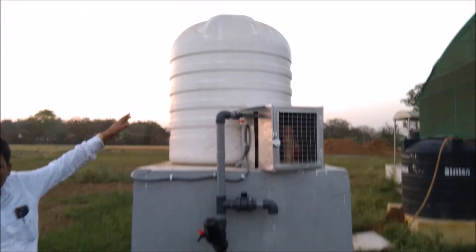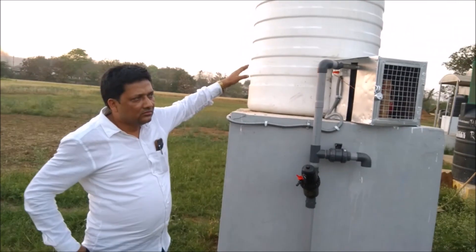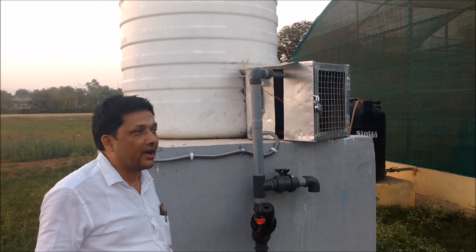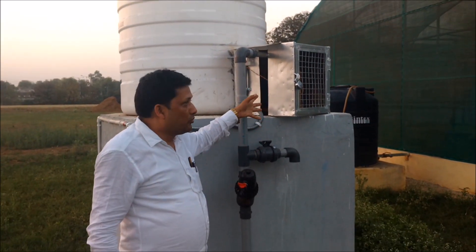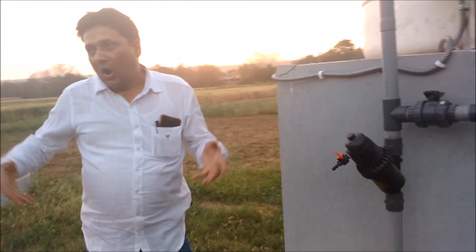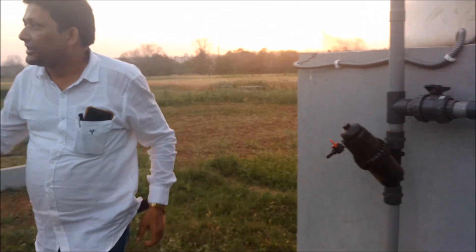This is the water tank. The motor and water line is distributed across all panels — this is basically for drip irrigation. Through the motor, we are creating high pressure, and because of this high pressure, all the drip on/off actions take place. This is the system for drip irrigation.